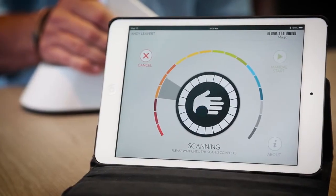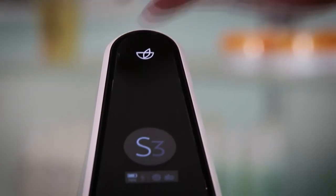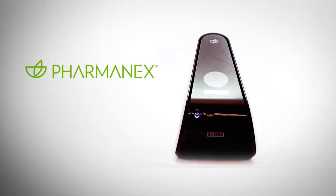I encourage you to take charge of your health today. The first step is to learn your skin carotenoid score. If it isn't as high as it should be, supplement your diet with PharmaNX products while making healthier diet and lifestyle choices. And in a few months, get another scan. When you see an improved score, I think you will know that the products are making a difference in your body. You will have the confidence to know that your body is getting what it needs. Now you have become the difference demonstrator.